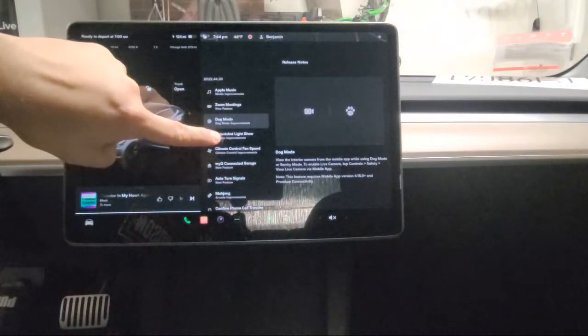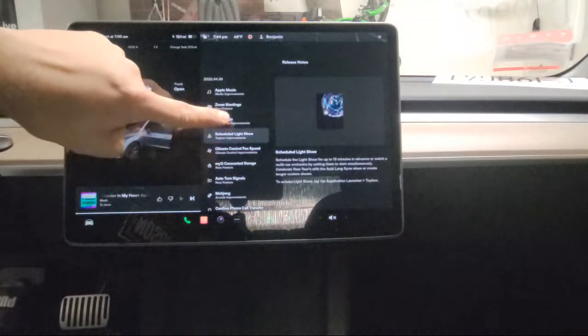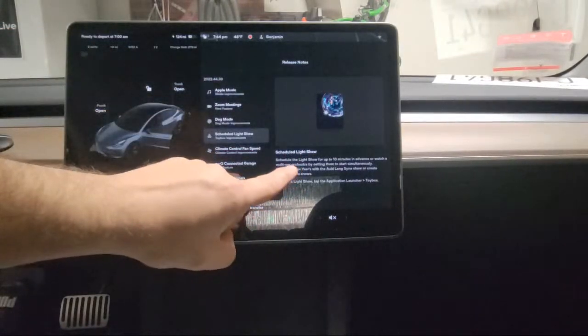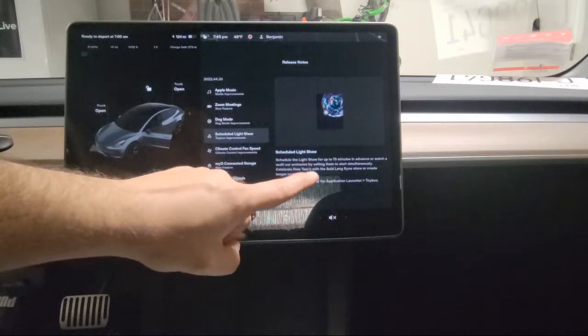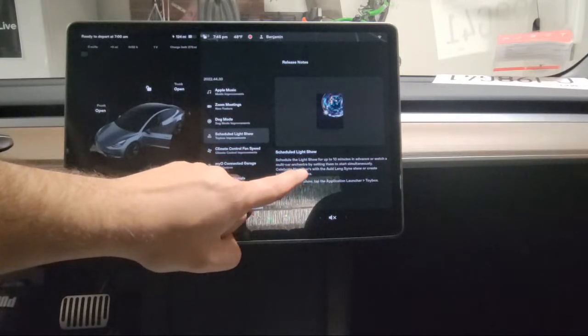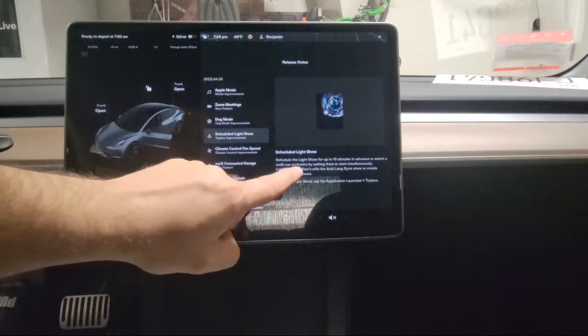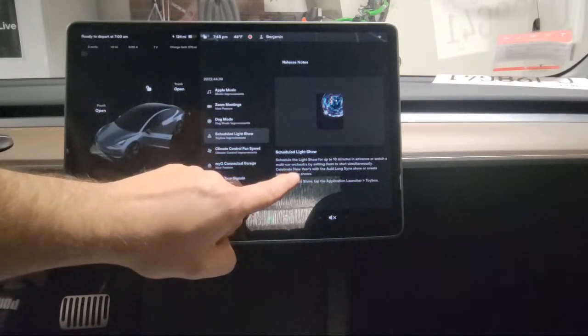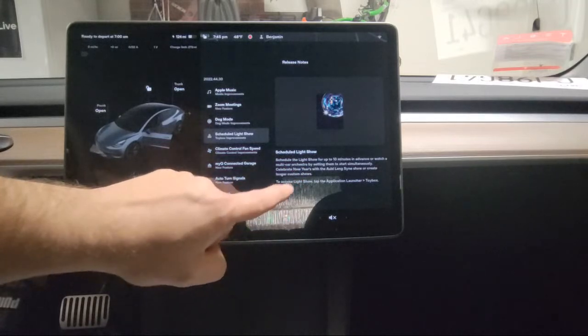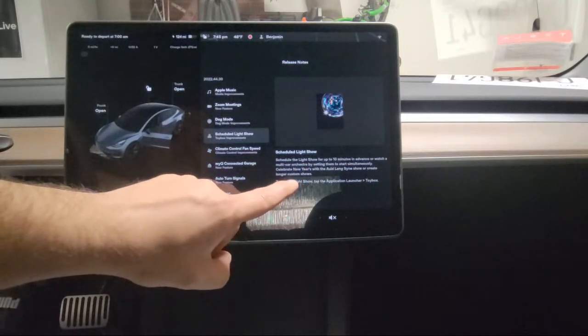Another new feature is the scheduled light show. You can now schedule a light show up to 10 minutes in advance, or watch a multi-car orchestra by setting multiple cars to start simultaneously. That's really cool for car meets or events.